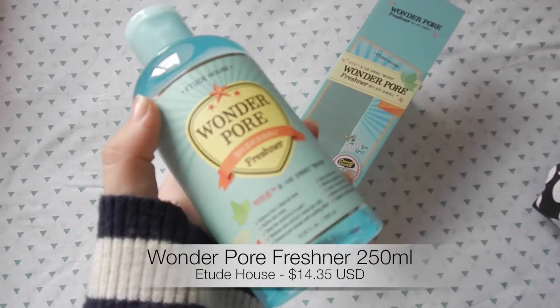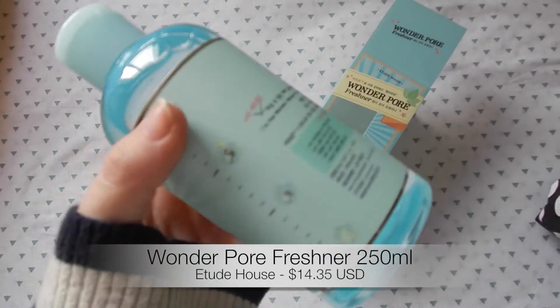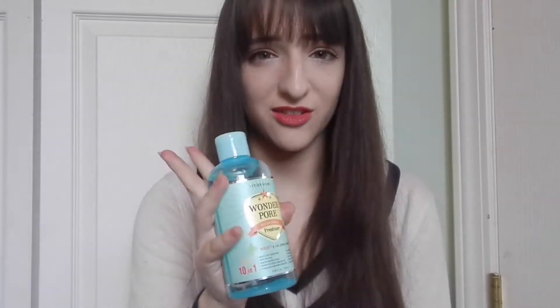Also from Etude House — I've actually bought this before and mentioned it in my recent empties video — it's the Wonder Pore Freshener. I bought the little bottle again because I'm very cheap, and I used it last night so it's been opened, but this is my favorite toner. I really recommend it. You've probably heard a ton about this; everyone talks about it.